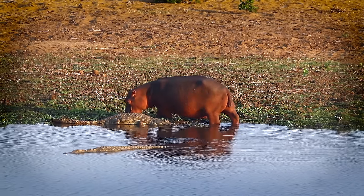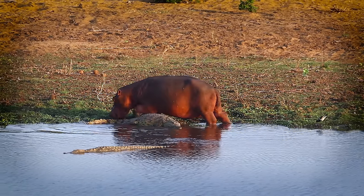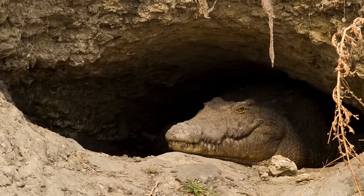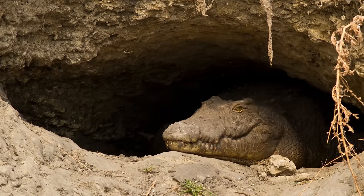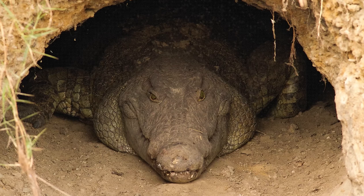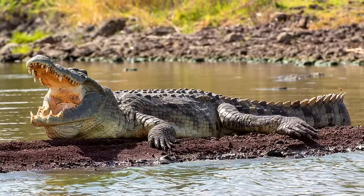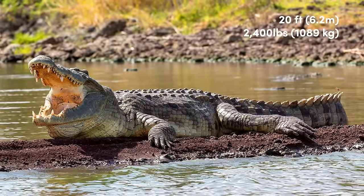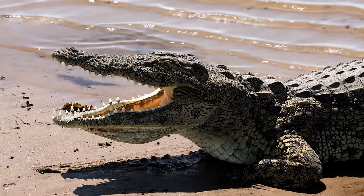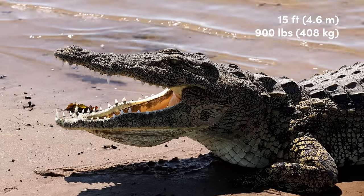Hatchlings will stay with their mothers for up to two years while learning to navigate the complicated and treacherous African waters. One of their most interesting behaviours is burrow digging. Individuals who live in the southernmost part of their range will spend the cooler part of their year inside these burrows in a state of dormancy known as estivation. While these animals are known to be some of the largest crocs in the world, measuring up to 20 feet in length and weighing up to 2,400 pounds, their size varies considerably and actually averages out to just 15 feet in length and 500 to 900 pounds in weight.